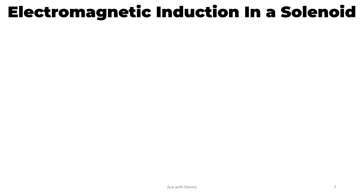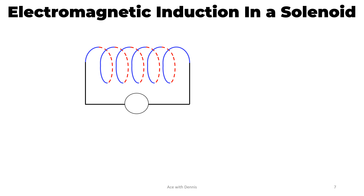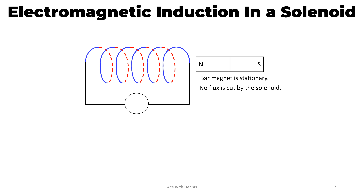Electromagnetic induction in a solenoid. This diagram shows a solenoid, and this is the bar magnet — it is stationary. There is no flux cut by the solenoid, so there is no current induced in the solenoid. The galvanometer does not deflect.